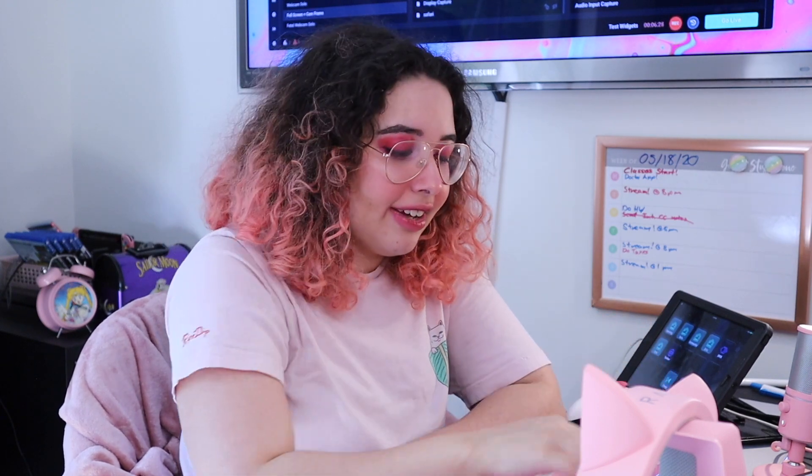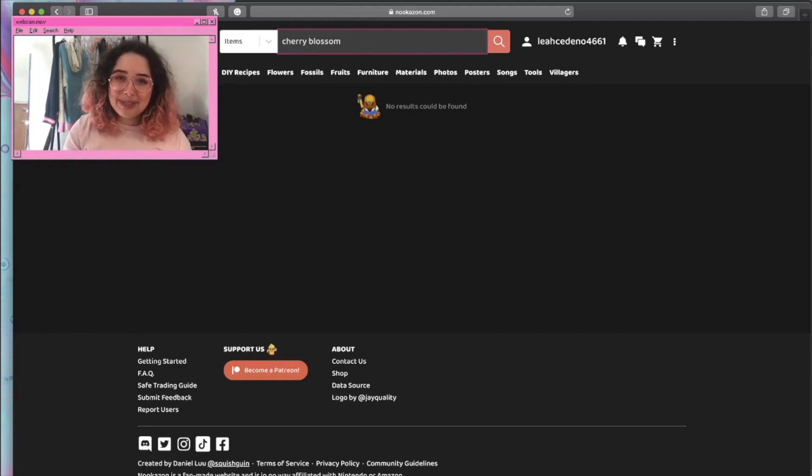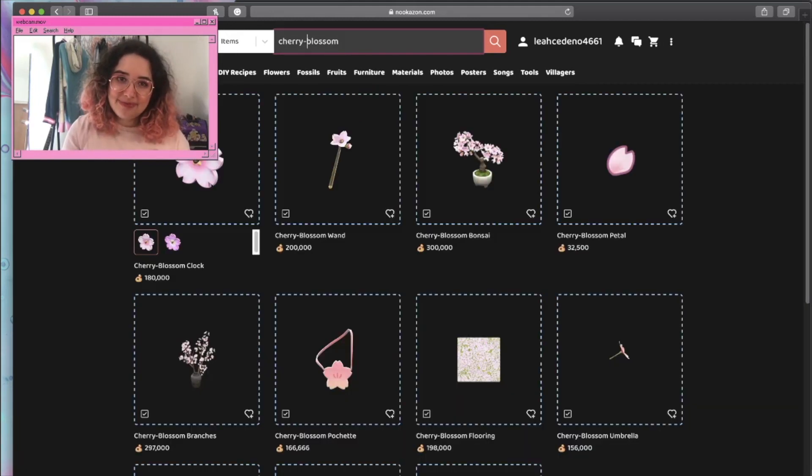You really need to pay attention to exact names because sometimes you won't find an item otherwise. I end up looking on Nookipedia if I can't think of the name. Nookazon just doesn't have search optimization for keywords — you need the exact name, including dashes. For example, search 'cherry blossom' and nothing pops up, but add a dash and a whole bunch of items appear. You have to put it exactly how it's written in the game.